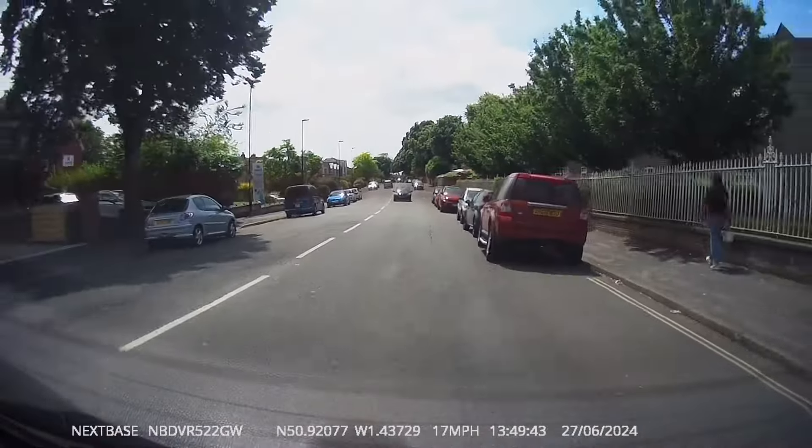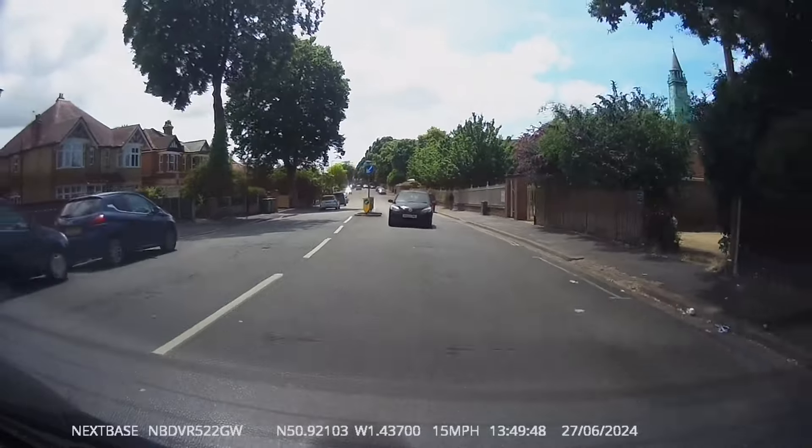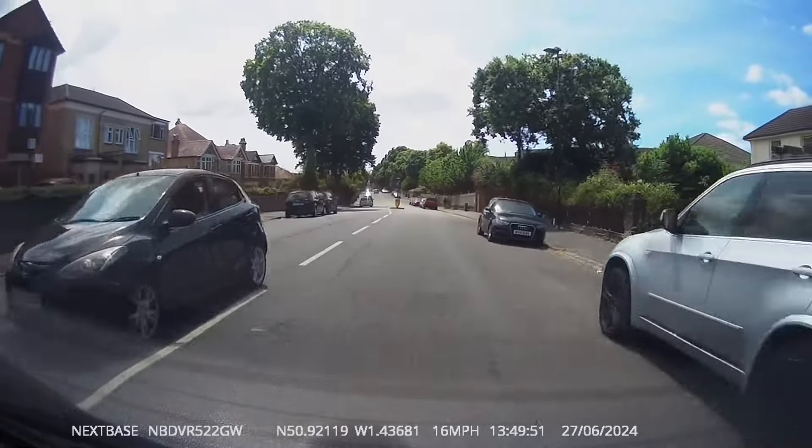This road has a speed limit of 20. My pupil may be going a little bit slow, but there's no need for the car behind to overtake us where it did — as it comes back over it nearly collides with a traffic island.